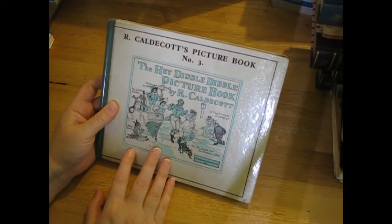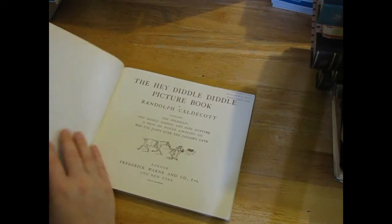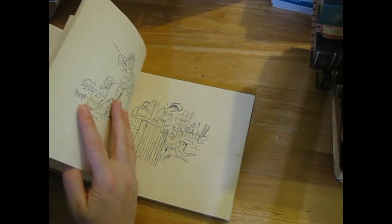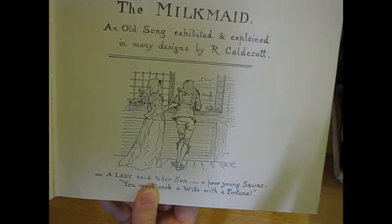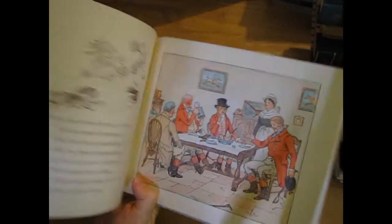R. Caldecott's Picture Book Number Three - The Hey Diddle Diddle Picture Book - looks interesting. I think it does have a date but the pictures are really cool. The illustrations and even the writing are really different - it looks like that the whole way through. Two beautiful pictures, a lot of black and whites.